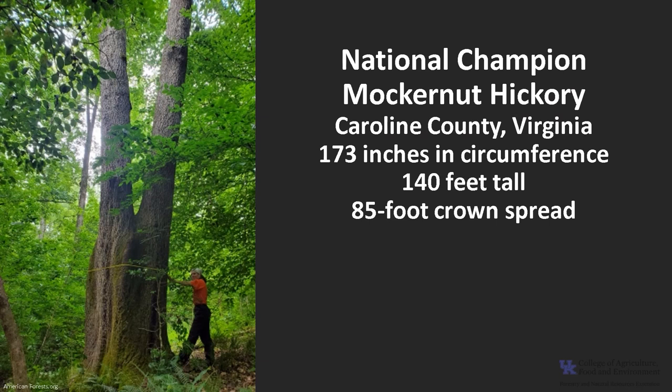The national champion mockernut hickory, as of 2021, is in Caroline County, Virginia. It's 173 inches in circumference, 140 feet tall, with an 85 foot crown spread. Currently there is no Kentucky champion.